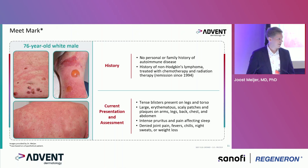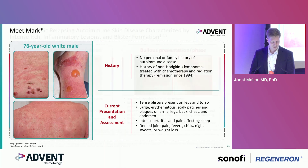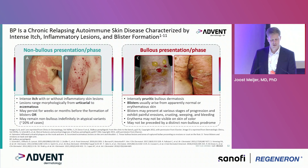You might recognize these clinical images as dermatologists. We know BP as a chronic relapsing autoimmune blistering disease with different clinical phenotypes or phases. On the left you see the non-bullous presentation or phase, with intense itch with or without inflammatory skin lesions. These lesions may range from urticarial plaques to eczematous lesions, persisting for weeks to months before blisters develop, or about 20% remain non-bullous phenotype.